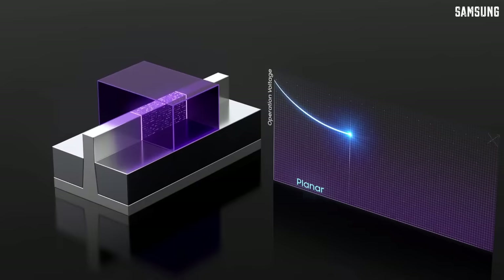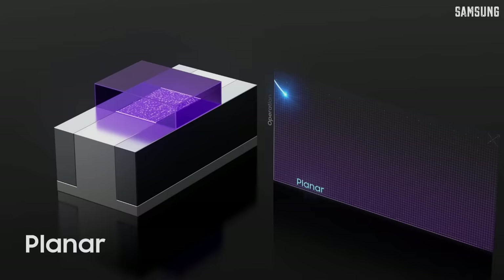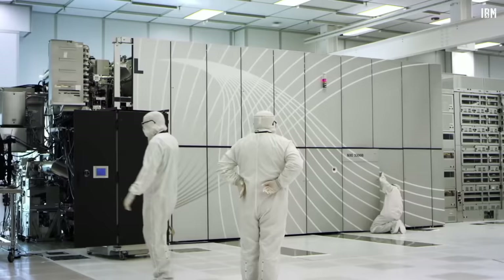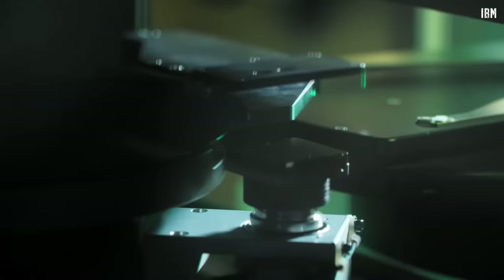That's how a FinFET transistor looks. Basically, we took a planar old-school transistor and then stretched the channel up as a vertical fin. Compared to the original planar transistor, FinFET is more compact — that's why we can fit more of them per area. And then in the last years, an even more advanced version of the transistor was developed.